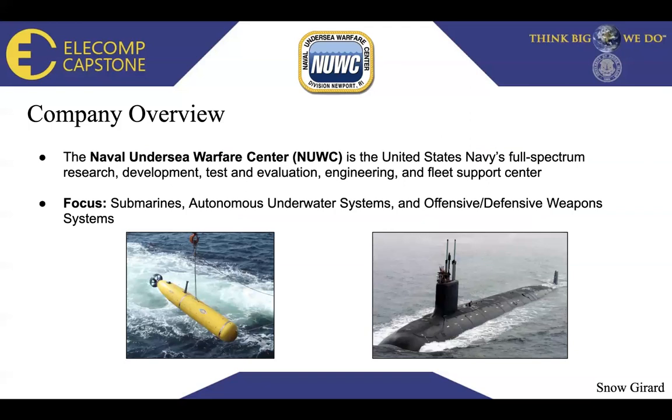Company overview: The Naval Undersea Warfare Center, also known as NEWAC, is the United States Navy's full spectrum research, development, test and evaluation, engineering, and fleet support center. Their main focus is submarines, autonomous underwater systems also known as UUVs — unmanned underwater vehicles — and offensive and defensive weapon systems.